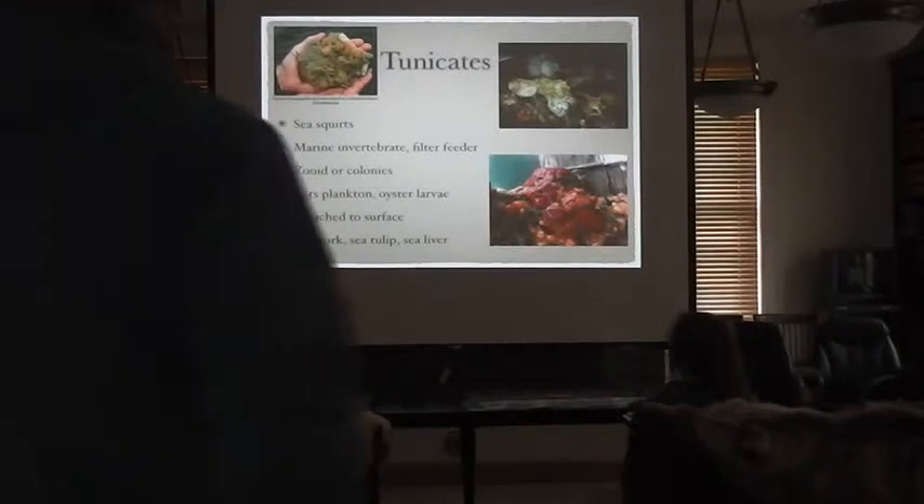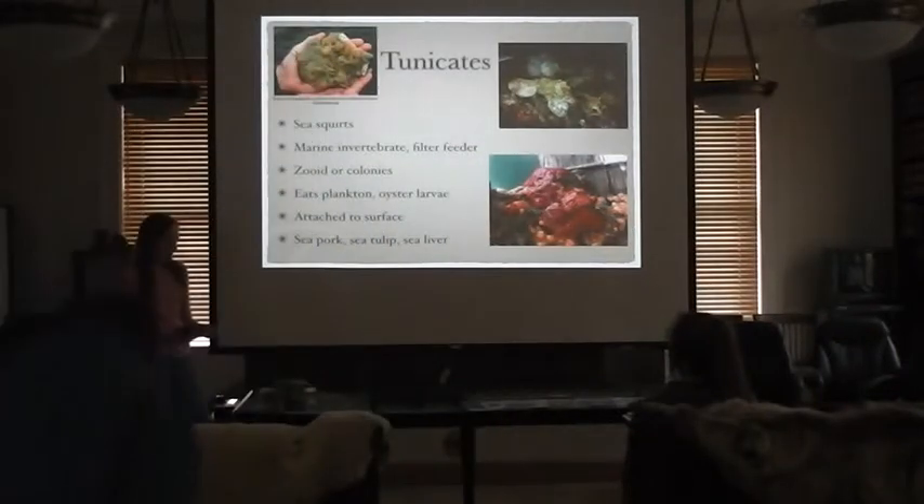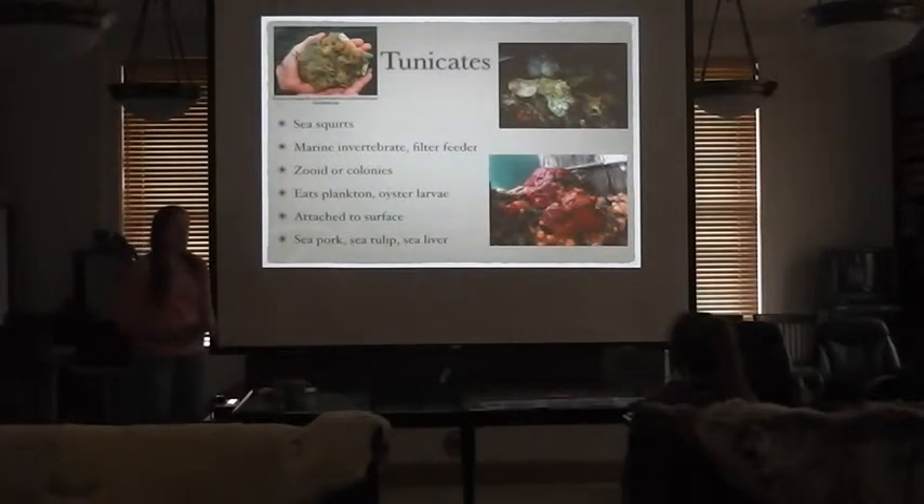They reproduce by broadcast spawning and asexually by budding. The larvae drift in the ocean for several hours before settling on a surface and starting a new colony.